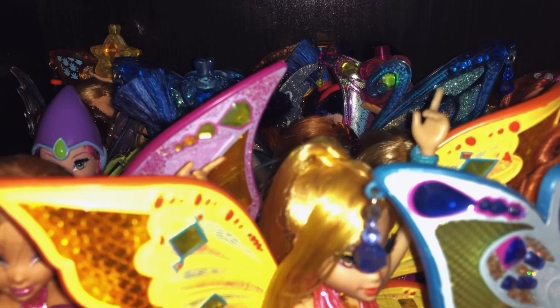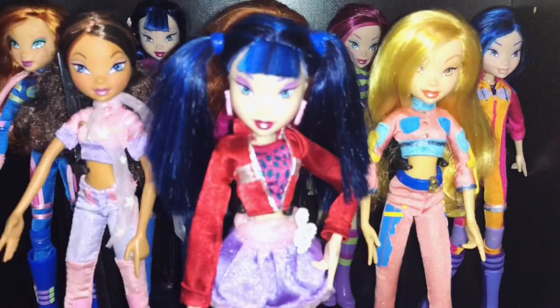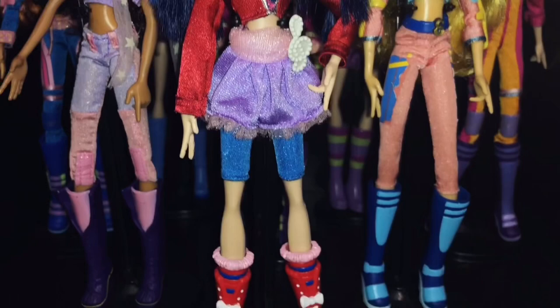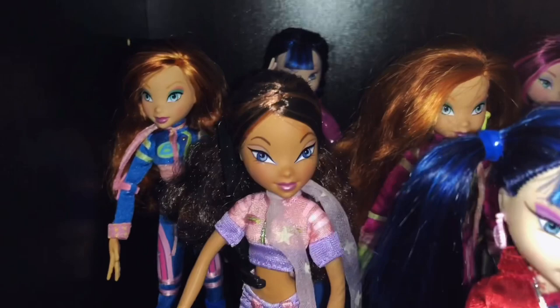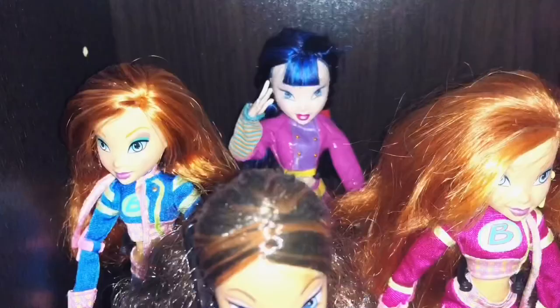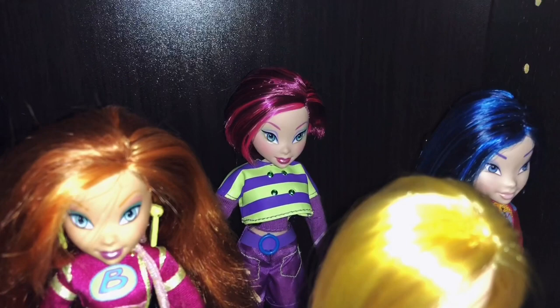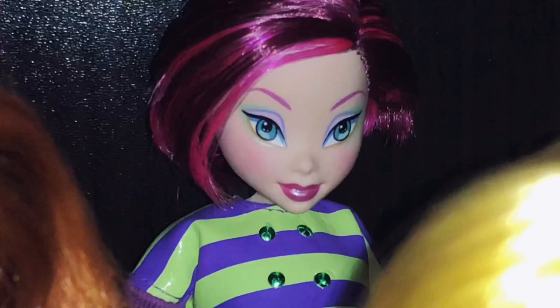Here is my Concert Musa — she's very, very pretty and I'm so happy to have her since she's so hard to get. Then we have my Layla Biker, my Bloom Biker, Musa Umbrella in the back, and then Bloom Biker pink version from the set. Umbrella Tecna — one of my favorite Tecna faces ever, just look at her. Then we have my Biker Stella and Biker Musa.